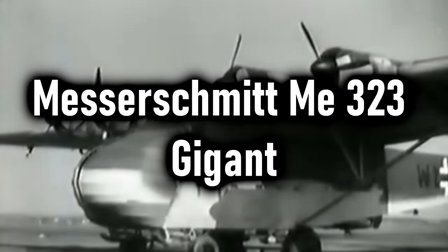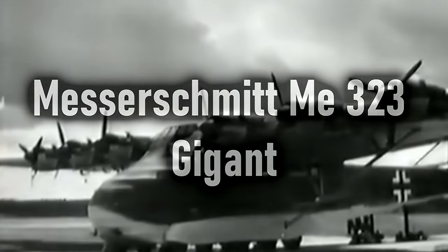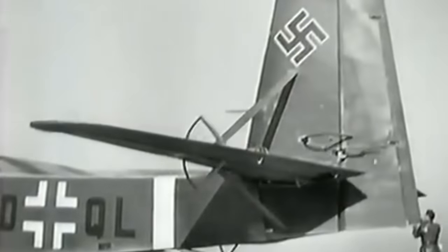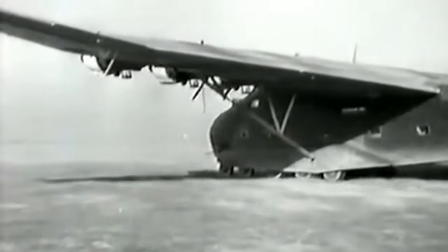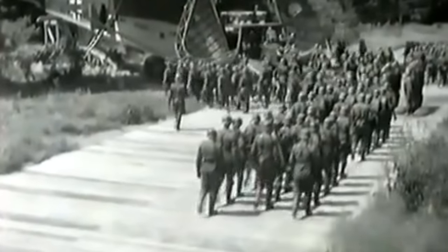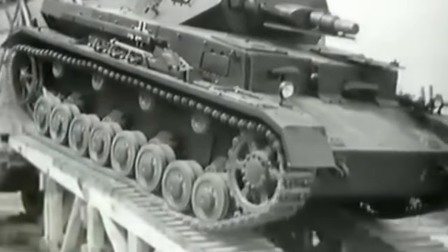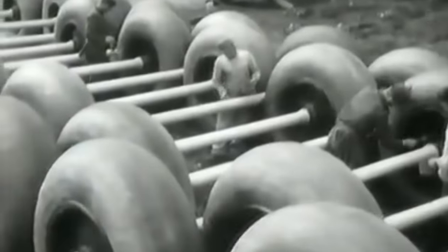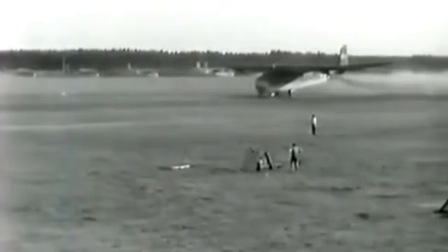The Messerschmitt ME-323 Gigant — which means giant, because yeah. This was a military transport aircraft, and it was actually the largest land-based transport aircraft to fly during the war. The roots of this aircraft have to do with an unpowered glider known as the ME-321. Those gliders were designed to help Germany mount an invasion across the English Channel — meant to carry very heavy things, land in the UK, and then tanks would roll out. The ME-321 never actually got to do that, but it was later developed into a powered version, the ME-323.